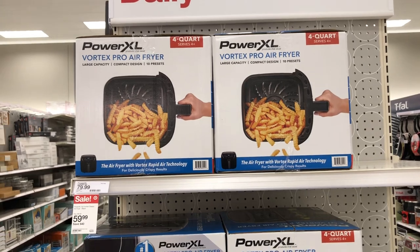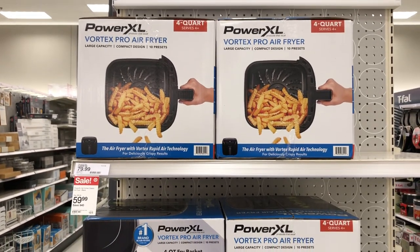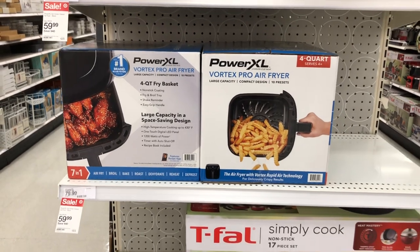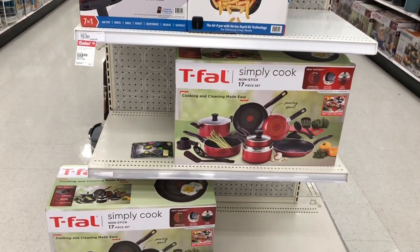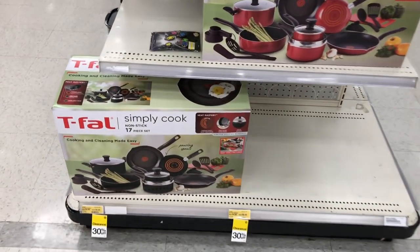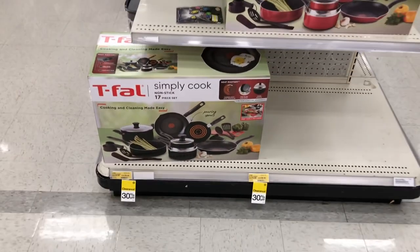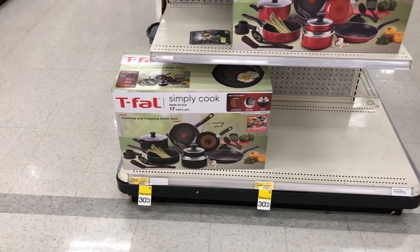They have the Power XL Pro Air Fryer for $59.99, so if you're looking for an air fryer they have them on sale right now. They also have the T-fal 17-piece set on sale — it's on sale for $66.49, so $66.49 for the 17-piece T-fal pots and pan set.